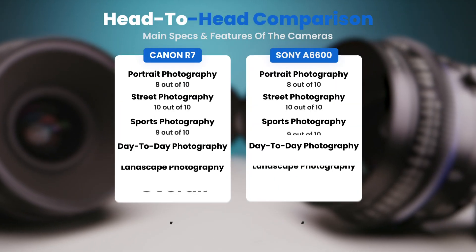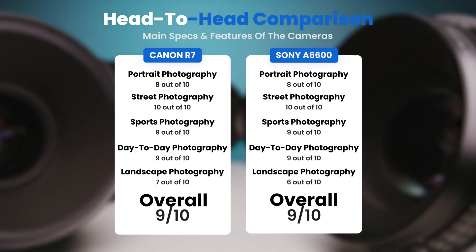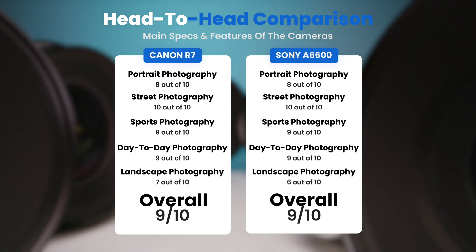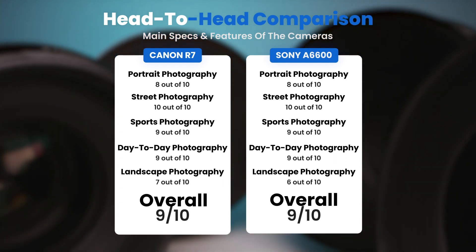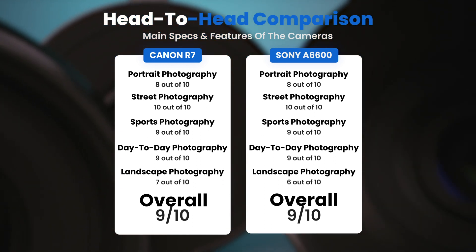To conclude, here are our overall ratings for both cameras: the Canon R7 receives an overall rating of 9 out of 10, and the Sony A6600 also receives an overall rating of 9 out of 10.